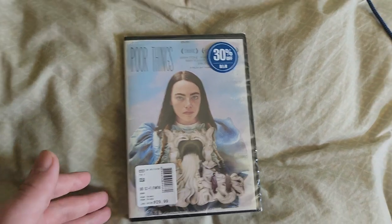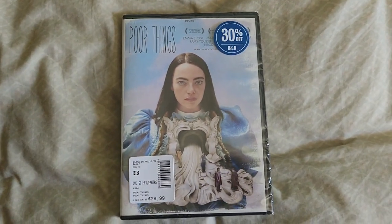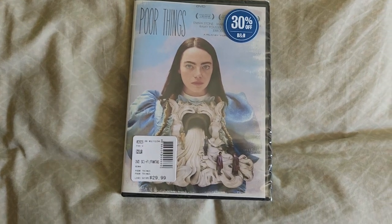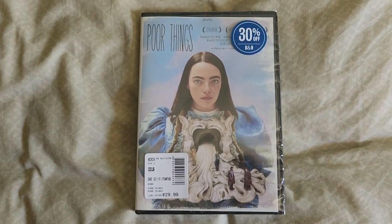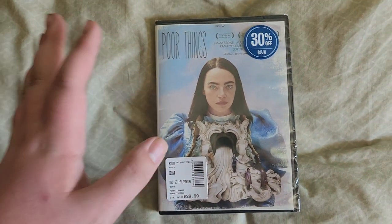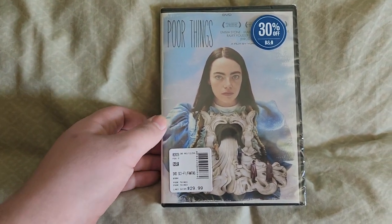This is the Oscar-winning film of this year. We have Poor Things, which I think was the second-place kind of movie. Because Oppenheimer won the Academy Awards, but this one was kind of like second place. So this one won many.